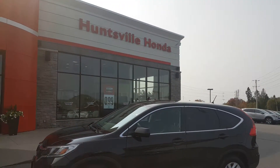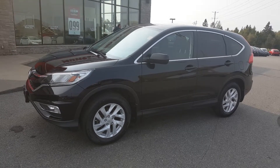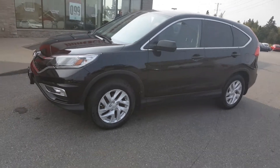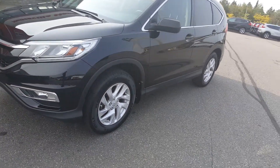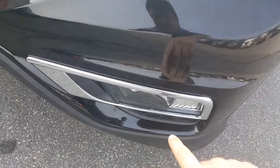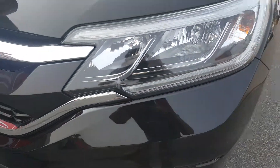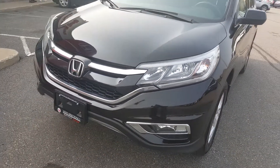Hey Lindsay, it's Rob Taylor with Huntsville Honda and we're gonna take a quick look at this 2015 CR-V EX. The EX is a great trim level for the CR-V. It has keyless proximity entry, push-button start, sunroof, blind spot review camera, fog lights as well, and big wraparound LED daytime running lights — so they look good but they last a long long time as well.